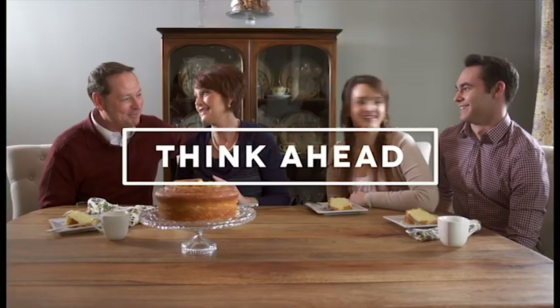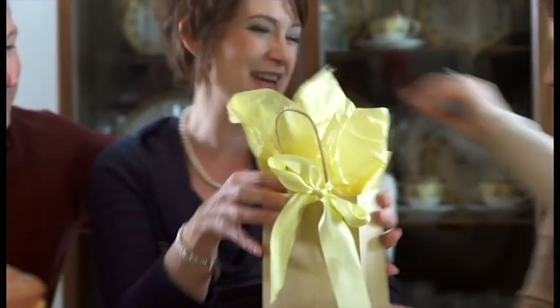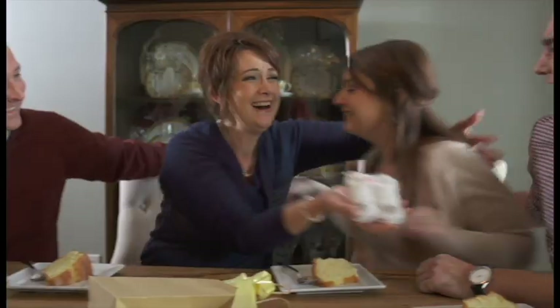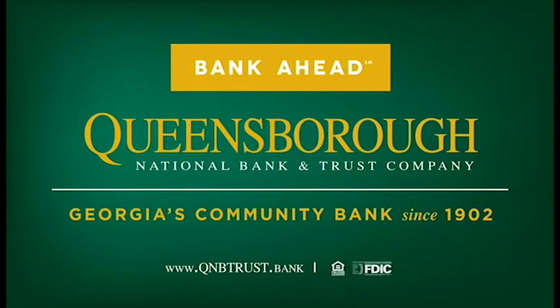It's the little surprises in life that family memories are made of. But to leave a legacy, you have to think ahead and you need a good trust advisor to help you plan. To think ahead, bank ahead with Queensborough National Bank & Trust.